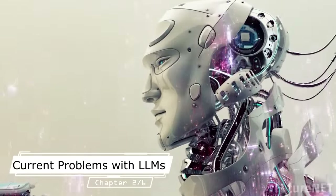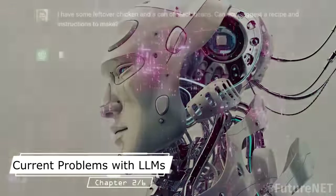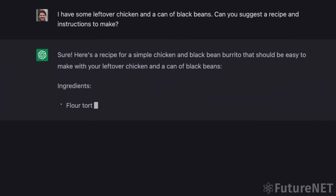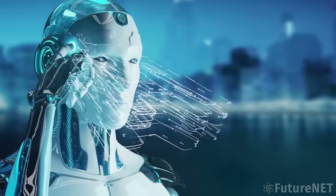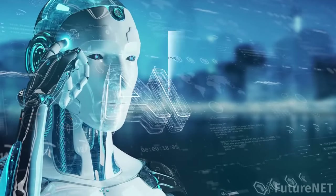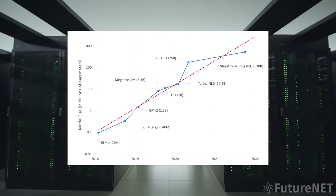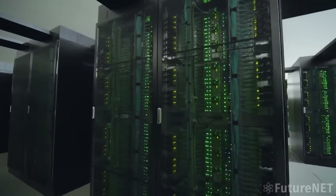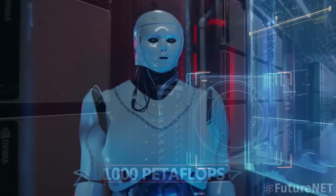Before we dive into LLaMA's features, let's talk about the limitations of previous language models like ChatGPT. Language models like ChatGPT are extremely powerful, but they also require massive amounts of computing power to run. In fact, the largest version of ChatGPT — GPT-3 — requires a supercomputer to run, meaning only large tech companies or research institutions with access to those resources can really use them to their full potential.